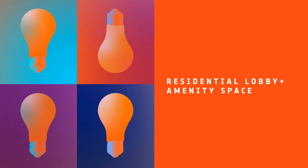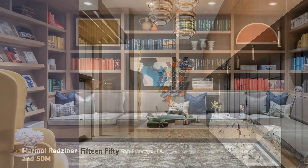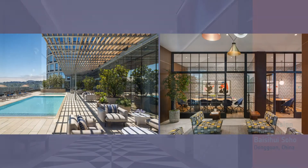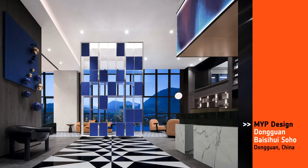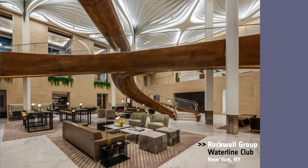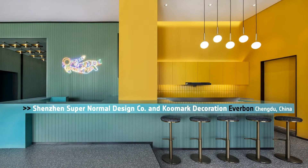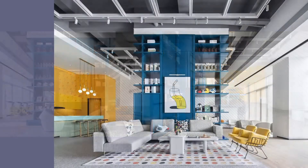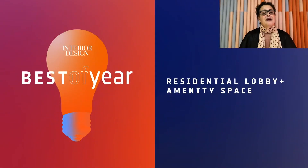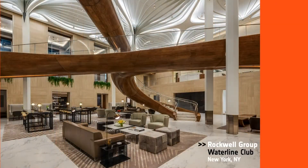A big congrats. Next, we have Residential Lobby and Amenity Space. Honorees: Marmel Radziener and SOM for 1550, San Fran; NYP Design, Dongguan by Shu Soho in China; Rockwell Group for the Waterline Club in New York; Shenzhen Supernormal Design Company and Kumark Decoration for the Everbon in China. Best of Year Residential Lobby and Amenity Space goes to Rockwell Group! The mission was simple yet bold — to create the most innovative, comprehensive, and cohesive luxury residential amenity experience in New York City. I think they did it.